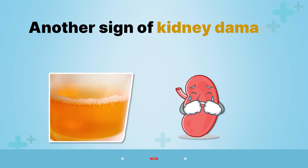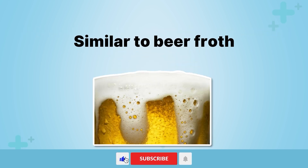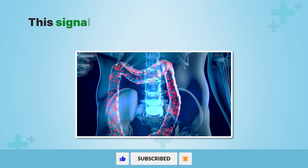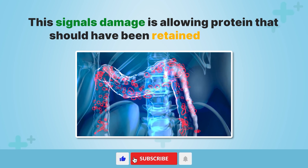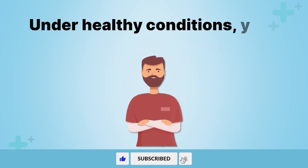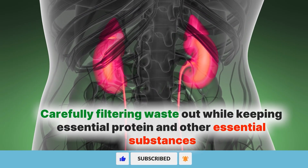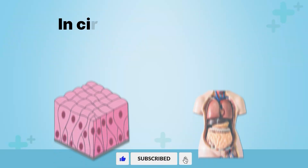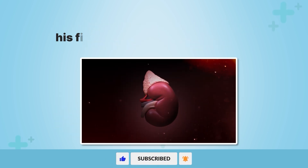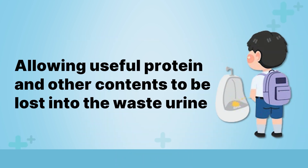Another sign of kidney damage is foam in urine. Urine that looks bubbly and foamy, similar to beer froth, indicates extra protein is now spilling through your kidneys into the urine. This signals that damage is allowing protein that should have been retained to instead escape into the urinary tract. Under healthy conditions, your kidneys act as an excellent barrier, carefully filtering waste out while keeping essential protein and other substances in circulation to nourish tissues and organs. But when kidney performance falters, this filtering process gets disrupted, allowing useful protein to be lost into the waste urine.